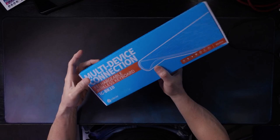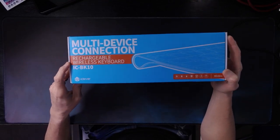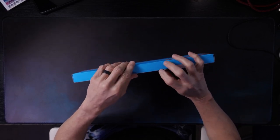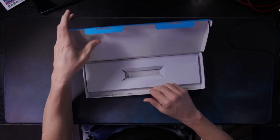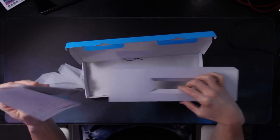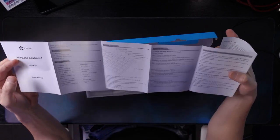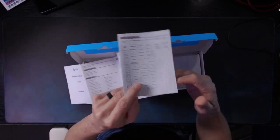The first keyboard is this one right here. It comes up as a multiple device connections rechargeable wireless keyboard, and it is the iClever. I've already taken it out of the box, but I want you to see the packaging because packaging is important. With some of these, the packaging is absolute garbage. You have a charging cable and a manual. The manual is very small, which is to be expected.